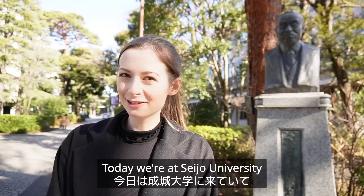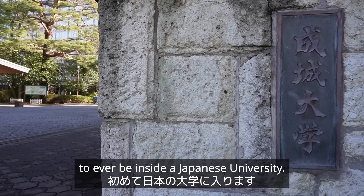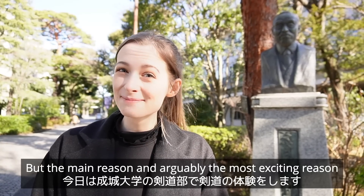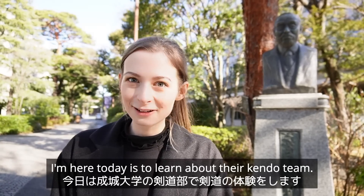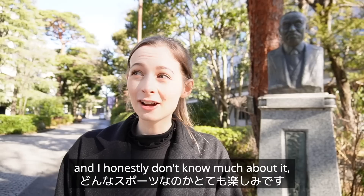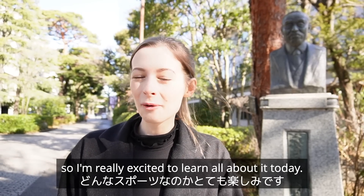Today we are at Seijou University and this is my first time to ever be inside a Japanese university. The main reason — and arguably the most exciting reason I'm here today — is to learn about their kendo team. Kendo is something that's very traditionally Japanese and I honestly don't know much about it, so I'm really excited to learn all about it today.